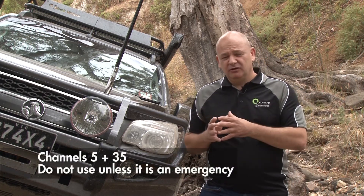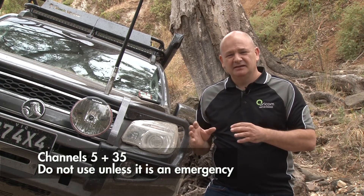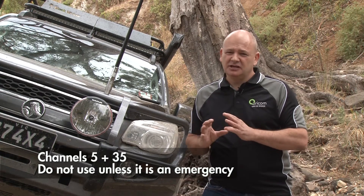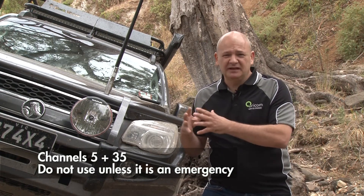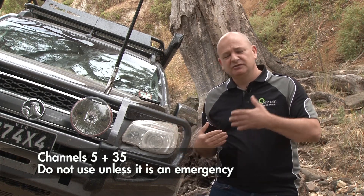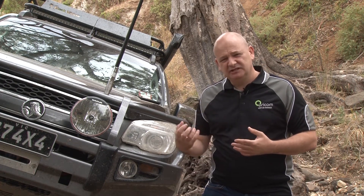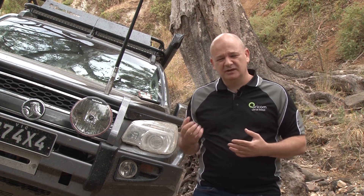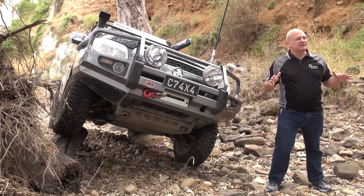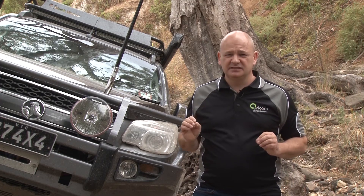Probably the most important channel for you to be aware of is channel 5 and channel 35. Channel 5 duplex in some areas is a monitored emergency channel and it should only be used in emergency circumstances. If you're not sure if it's actually operated and monitored in your area, please stay away from that channel — it shouldn't be used for general communications. Channel 5 is a duplex channel, so when you transmit on channel 5 your radio is actually transmitting on channel 35, and receives on 5, to increase the range and cover as much area as possible. Please only use channels 5 and 35 in an emergency situation.